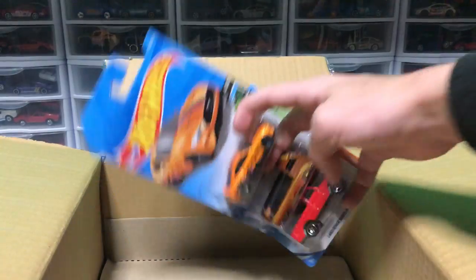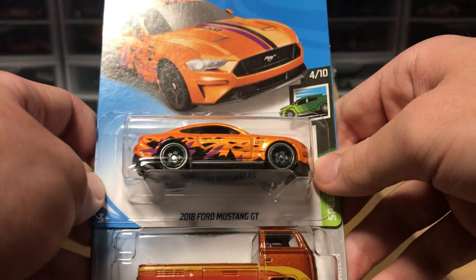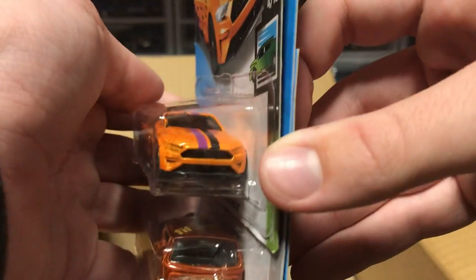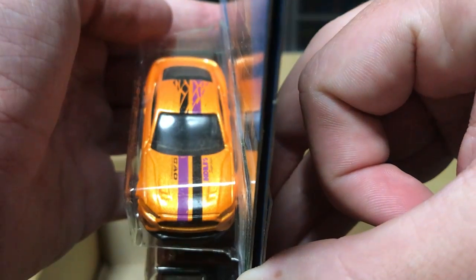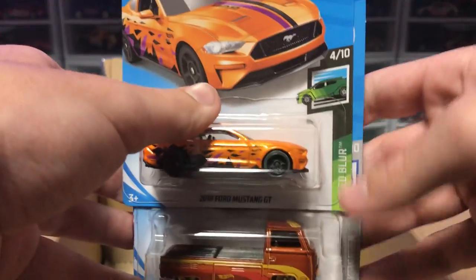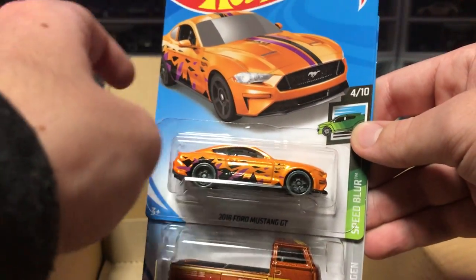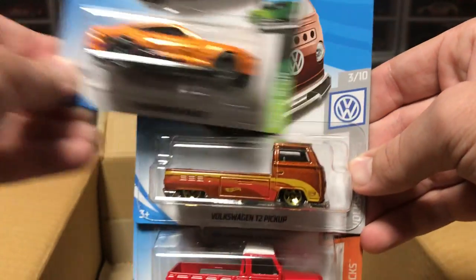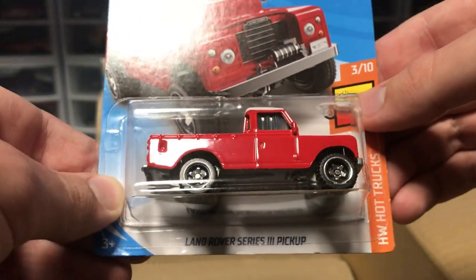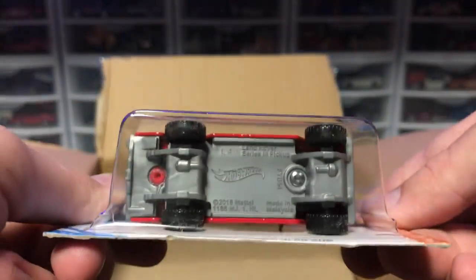Final cars of the top row. We've got a Speed Blur 2018 Ford Mustang GT in orange — never really see a Mustang in orange, especially with the purple and black stripes on it. It looks pretty cool. I love the Speed Blur category because you can see so many cool paints on all these cars. Then we have a Volkswagen Pickup — that was the main line from last case. And then we've got a Land Rover Series 3 Pickup in red. That's going to make some noise going down the track, but hey, another big hot truck.